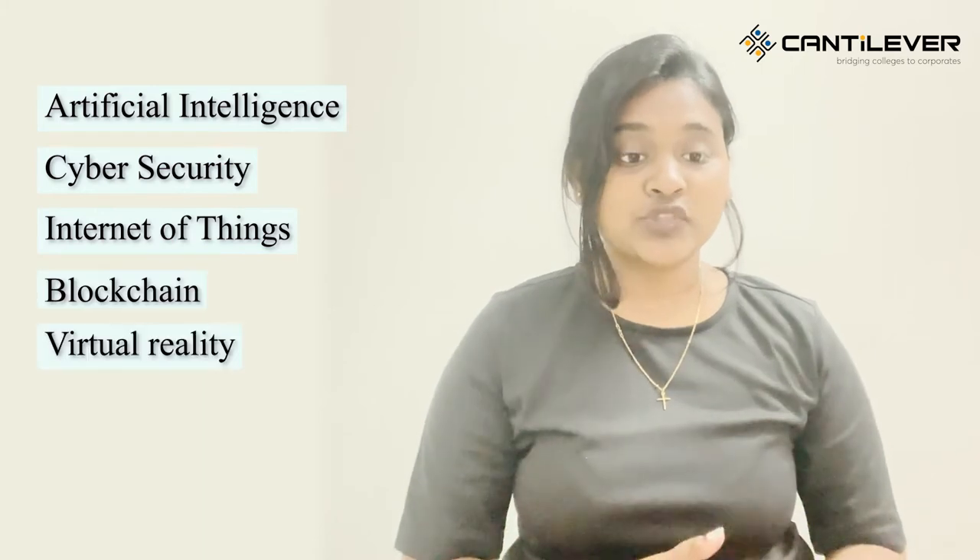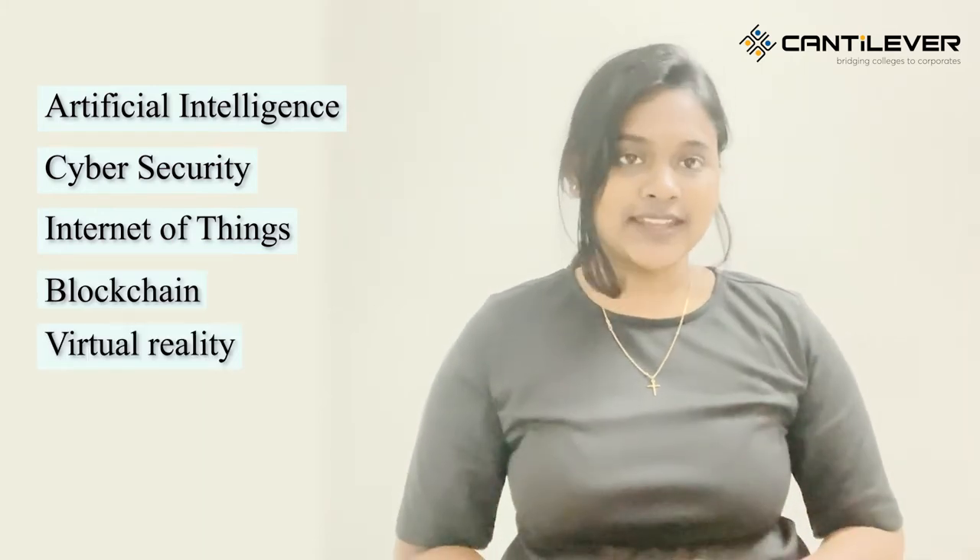TCS Digital has many different aspects where you will be working on, such as artificial intelligence, cyber security, Internet of Things, blockchain, and virtual reality. You don't need to be an expert in all of them, but having some knowledge in any one of these domains will be very helpful.